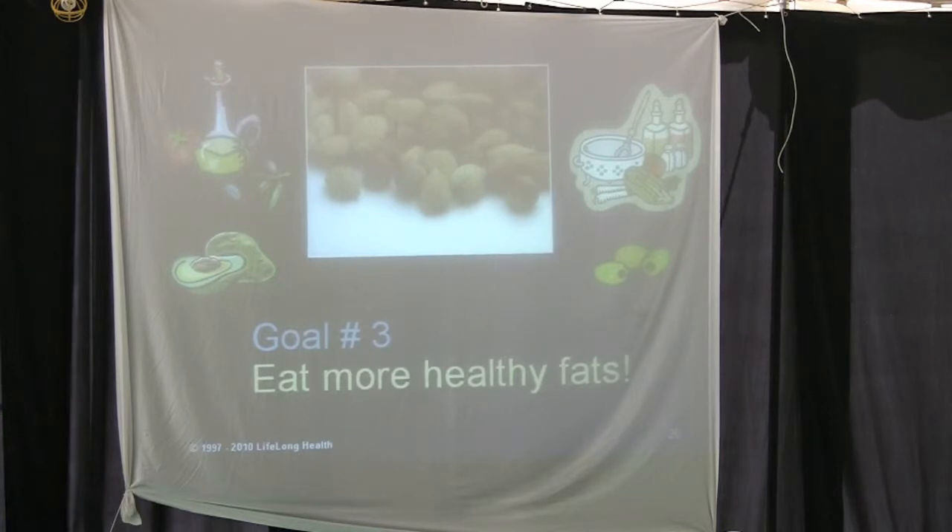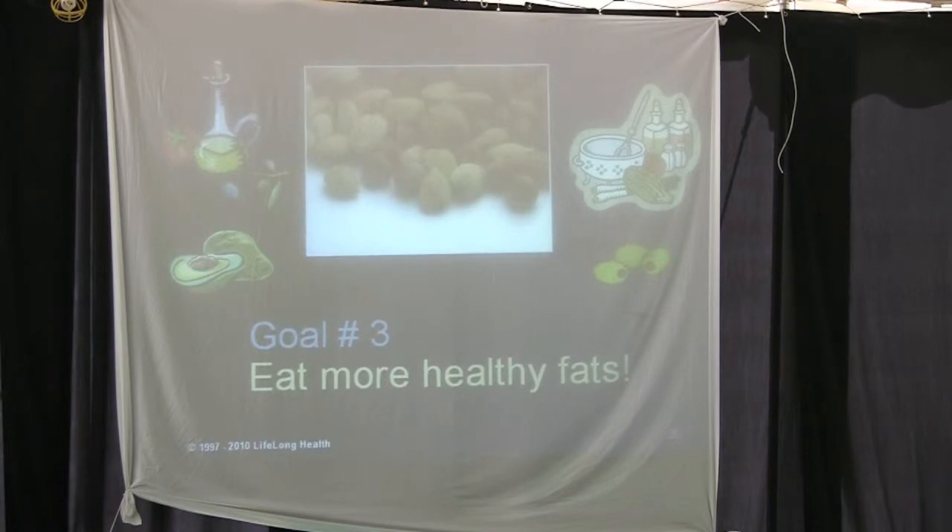Goal three: eat more healthy fats. But you have to be very careful when you say this, because when people hear 'healthy fat,' they overdo it and their overall fat intake actually goes up. So I don't tell people to eat more healthy fats. I say: you need to eat less fat overall, and the fats you do consume need to be chosen from the healthy varieties. Just leave it at that.